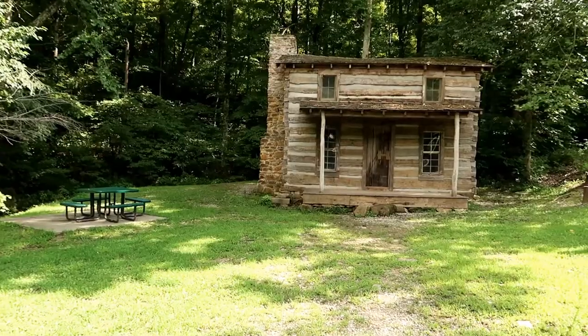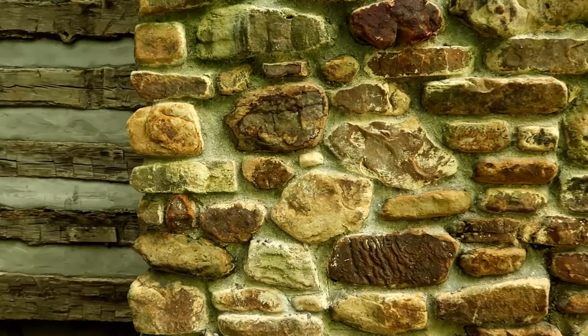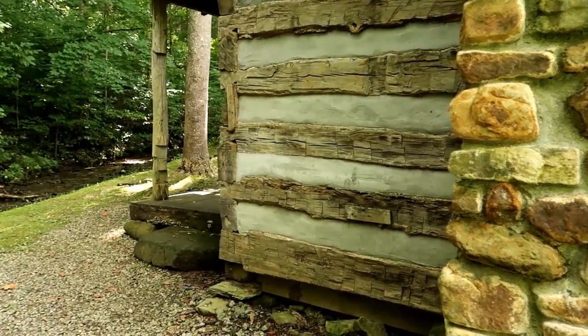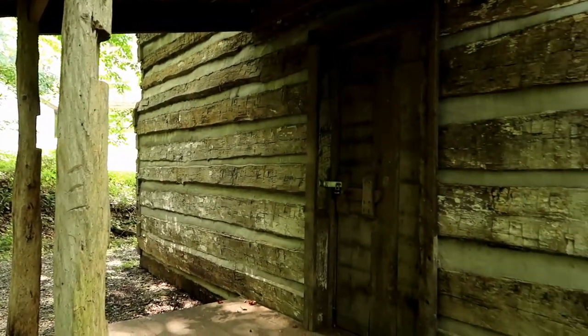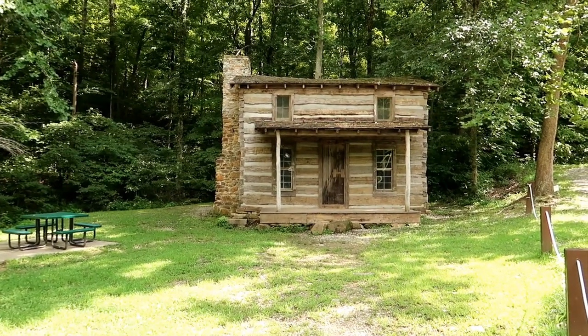This is the Stith Cabin, originally built by Henry Harrison Stith in 1874. He was in his late teens when he built it. The cabin was disassembled by the Stith family in 1994 — 120 years after it was built — to safeguard it from further weathering, and was stored in a barn in 2018. It also had a second floor, making it one of the larger cabins of its time.